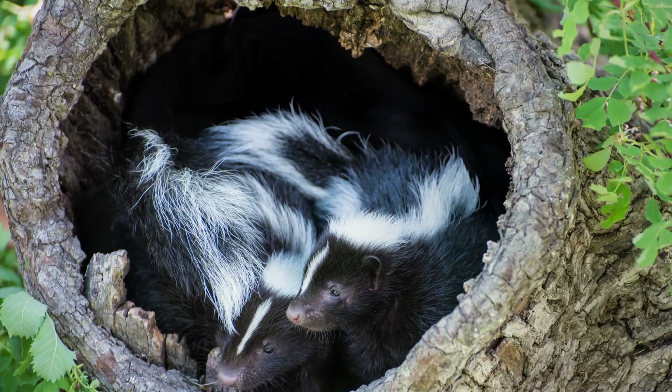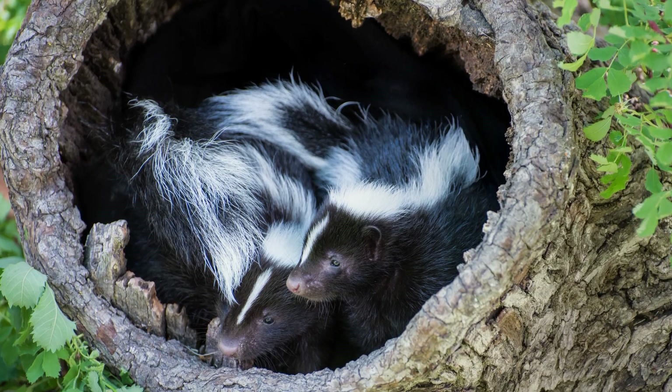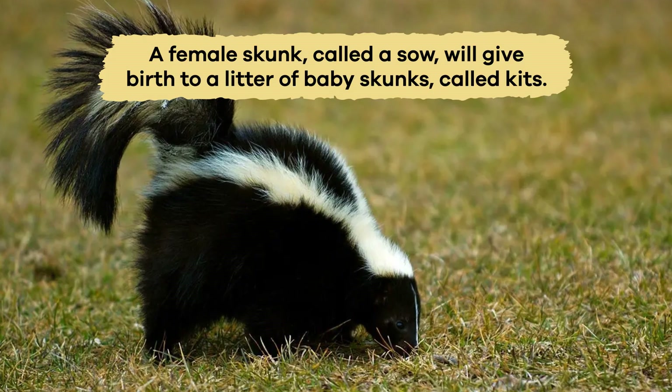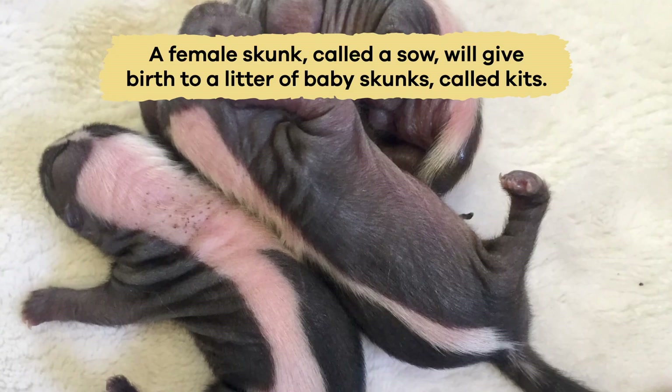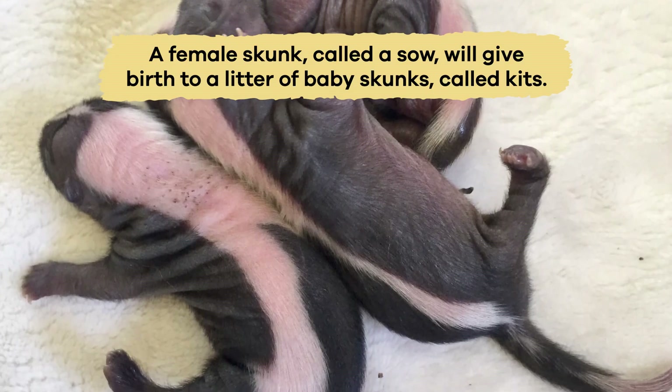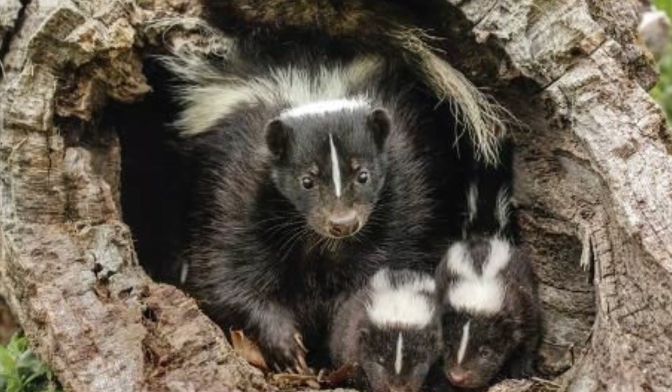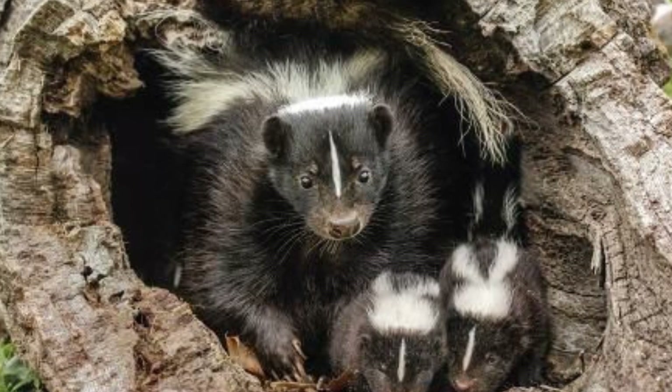However, they may share a den with other skunks during the winter to stay warm. A female skunk, called a sow, will give birth to a litter of baby skunks, called kits, in a den or burrow. Kits are born blind and hairless, relying entirely on their mother for warmth and nourishment.